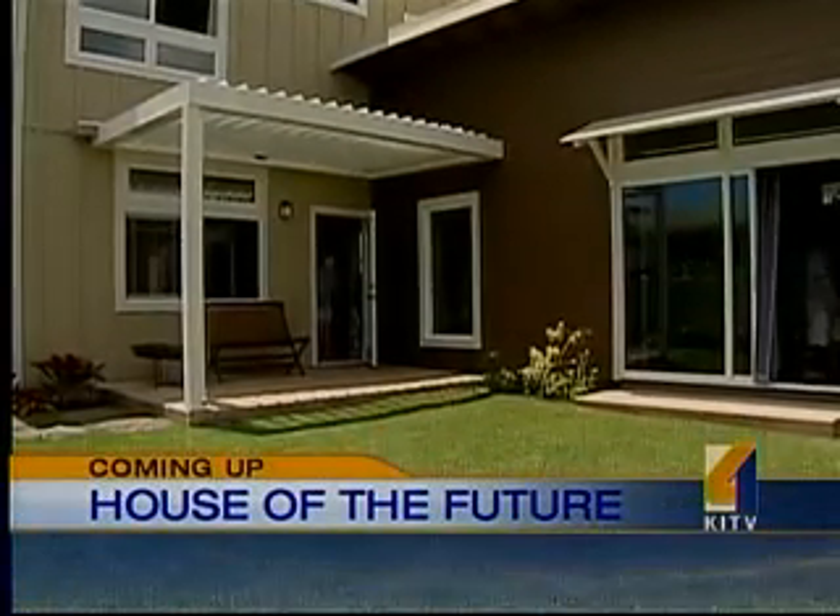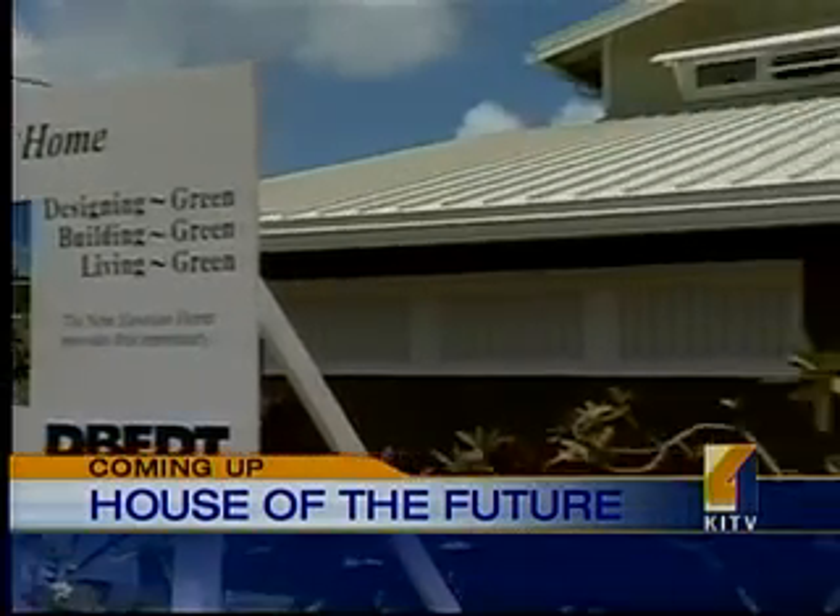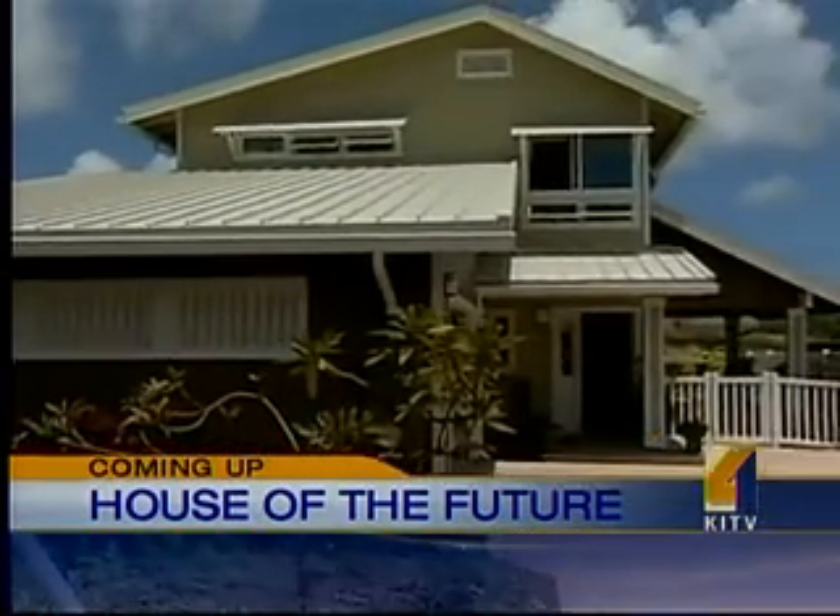Still ahead on KITV News at 10: are you ready for the future? This house has amazing features that use green technology.